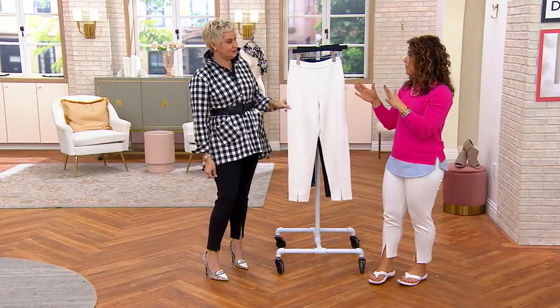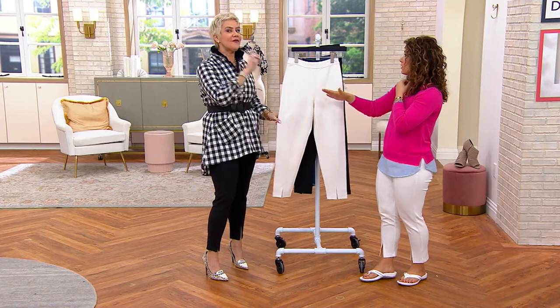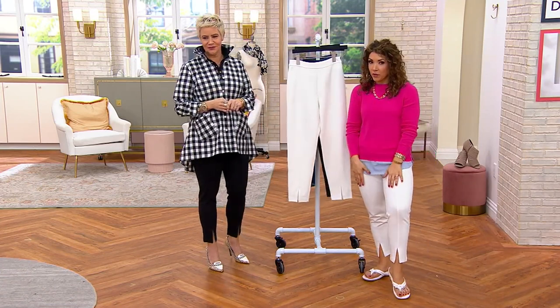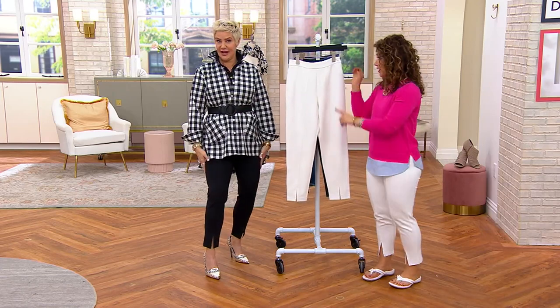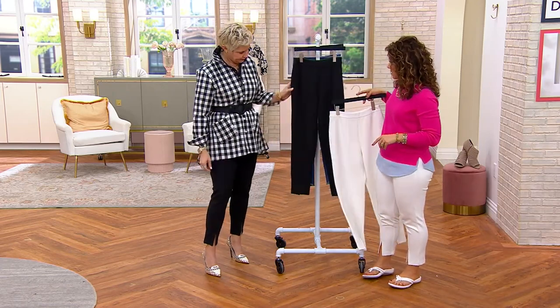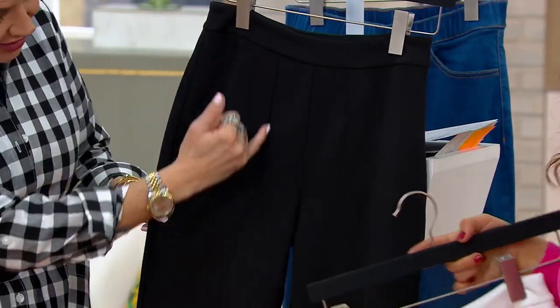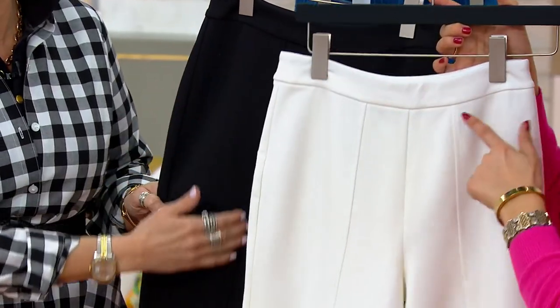Under $60. We do have petite and regular inseam. I've got on the petite inseam — which is about 27? No, 27 and 24 — okay, usually a three-inch difference. So 24 inches on the petite, 27 on the regular. And I'm 5'6". There's the white and then there's the black.